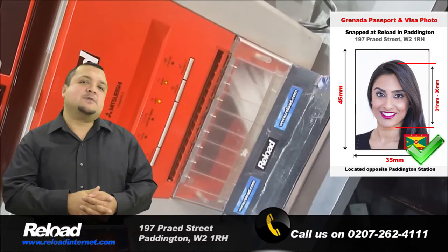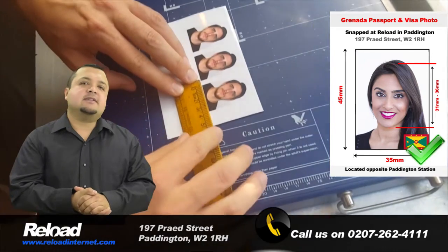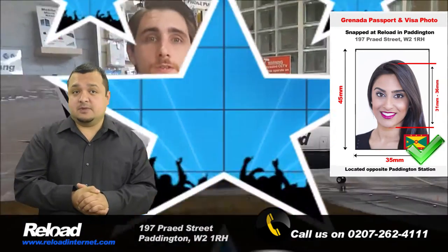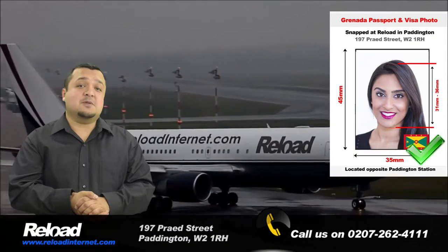The Granada passport and visa photo guidelines are similar to most European countries. The size of the photograph must be 45mm by 35mm, and your head size should take up 70-80%, which is around 31mm to 36mm.